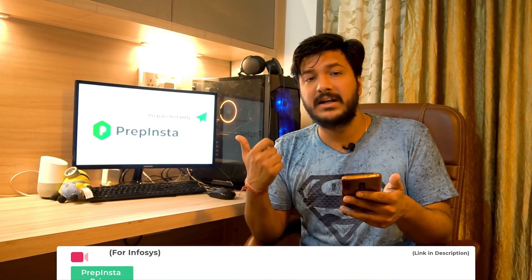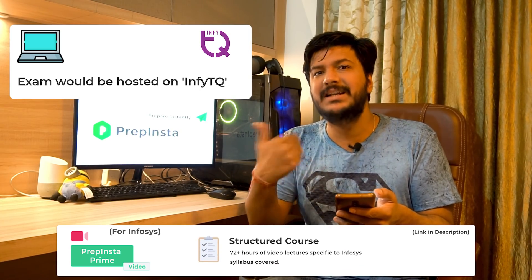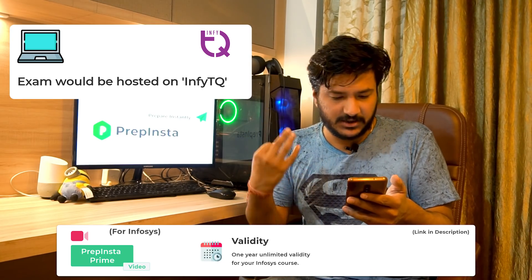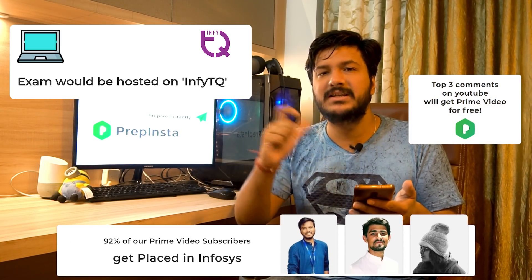The exam will be hosted on InfyTQ, which is Infosys's internal platform — the same platform used last year. We think there will be a slight repetition of questions from previous years to this year as well.